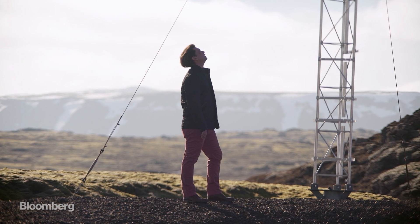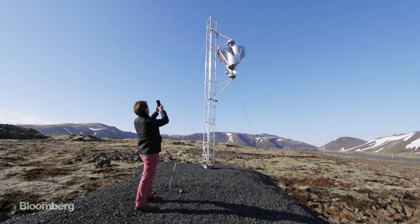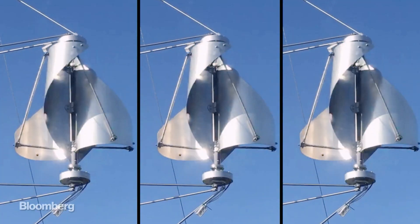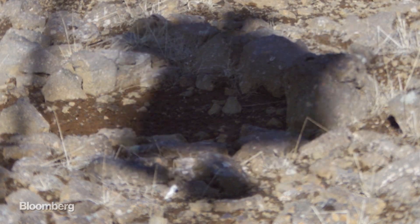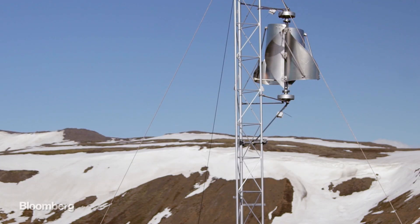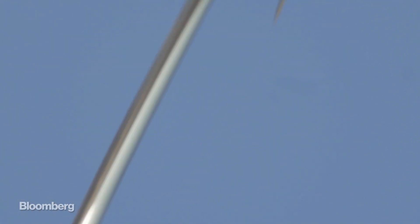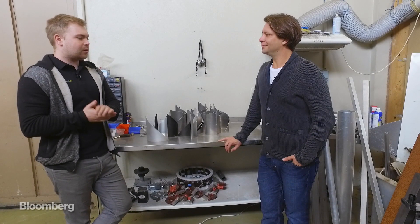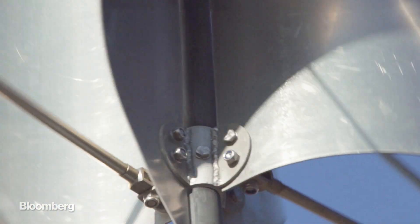Beyond that, they just look cool. People, when they look at it, don't realize what it is — they just think it's a sculpture or something. They're not thinking about this as an ugly energy production device. So we started putting more emphasis on the design itself, how it looks, all the curves and stuff like that.